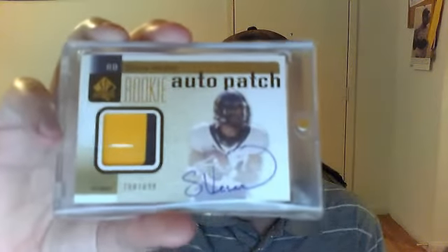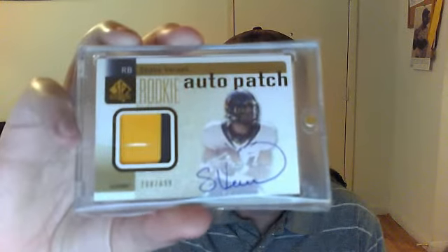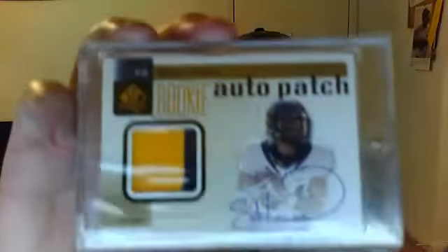Two color patch Shane Vereen — super happy to get that. And this is numbered 288 out of 699.